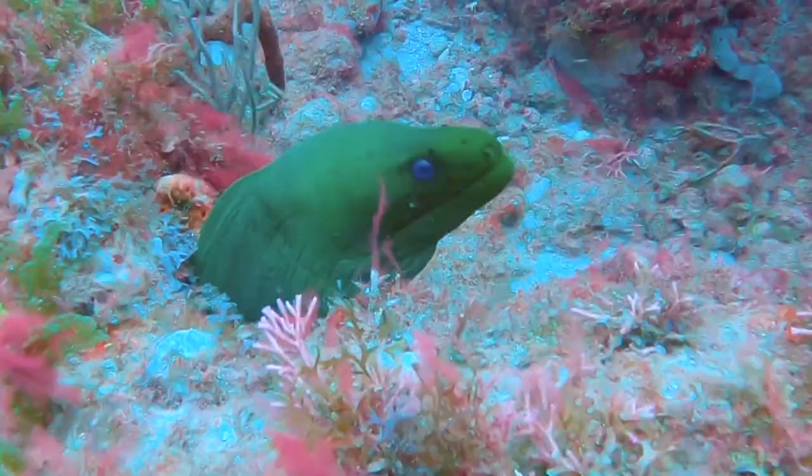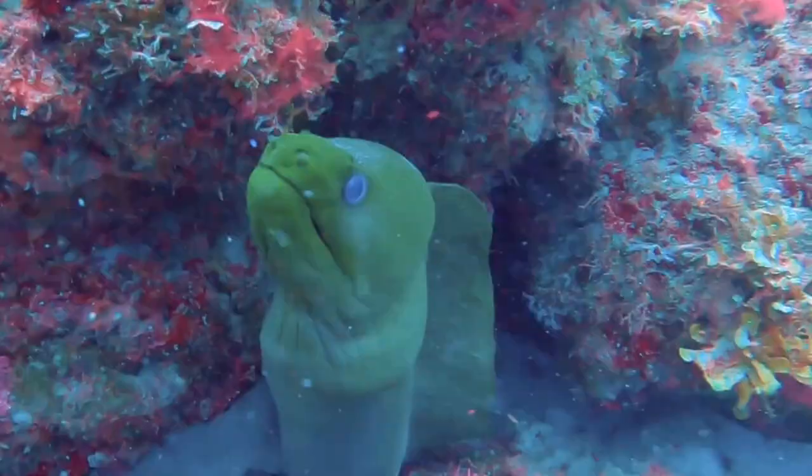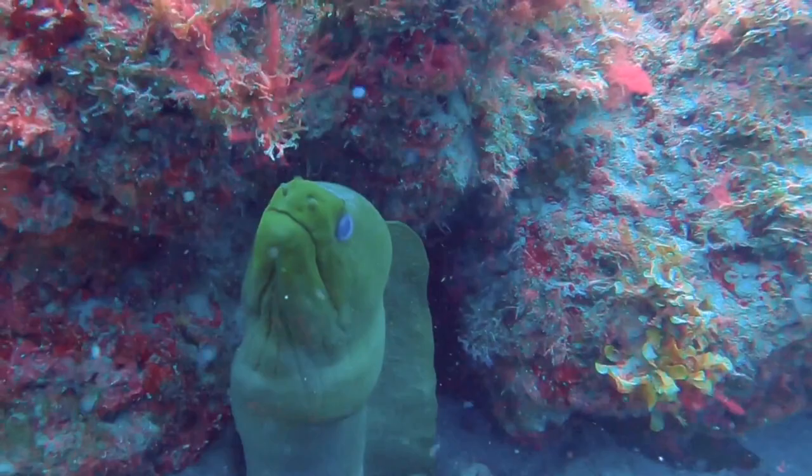Green moray eels eat animals like crustaceans, octopuses, and small fish. The eel will often tie its body into a knot when hunting an octopus, preventing the octopus from gripping the eel with its tentacles.